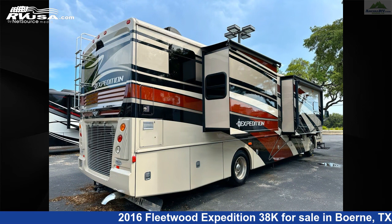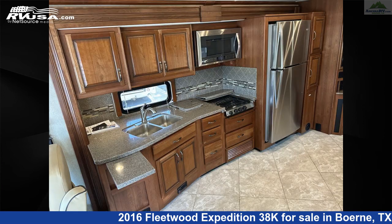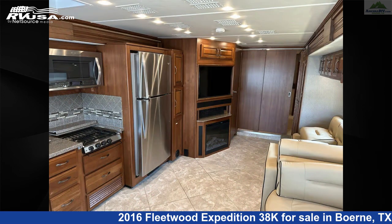This 2016 Fleetwood Expedition 38K is built on a Freightliner Power Bridge Chassis and is powered by a Cummins engine. For more information and pricing on this unit, and to see all units available for sale by Ancira RV, visit RVUSA.com.